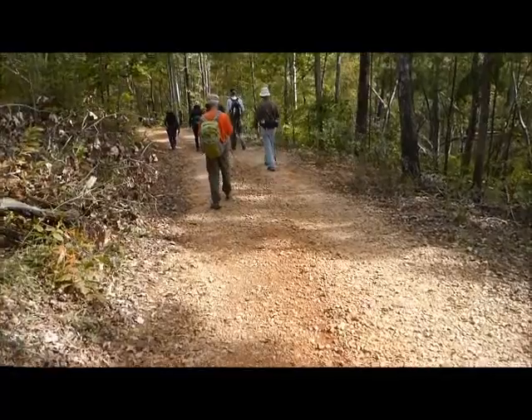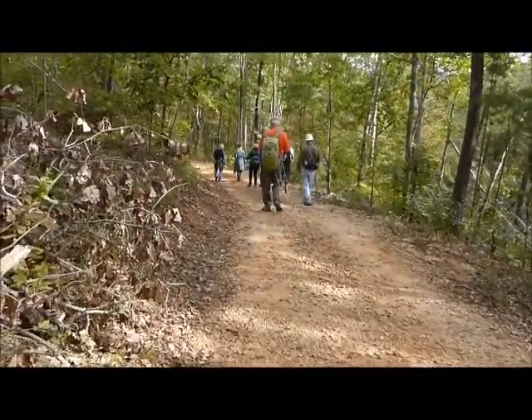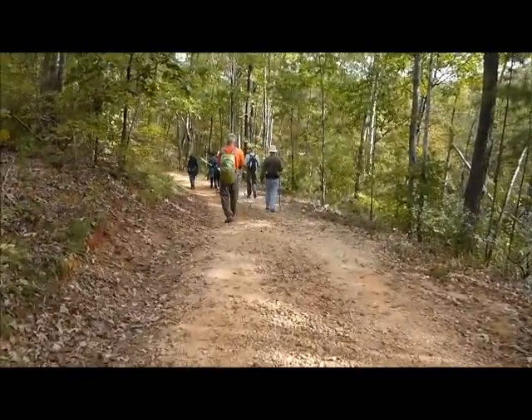You could actually drive in here, but it's got a few real rough spots. You need a four-wheel drive, so we decided to park and walk in.